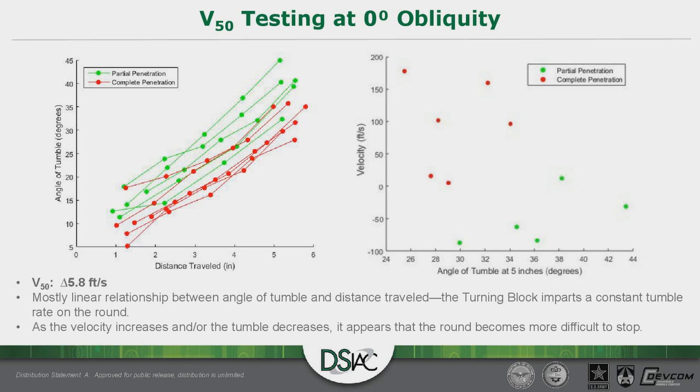We would like to fill out these graphs with more data points in the future to show a stronger trend line, particularly getting points between the complete penetration and partial penetration zones on the velocity graph, where we expect mixed results. Overall at zero degrees obliquity, we found a V50 of delta 5.8 feet per second from the reference velocity — exactly the V50 Hardwire designed this armor system to have.